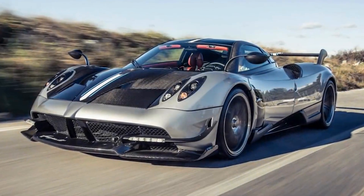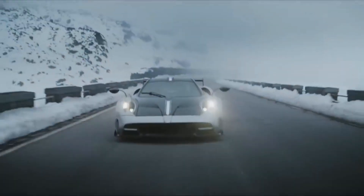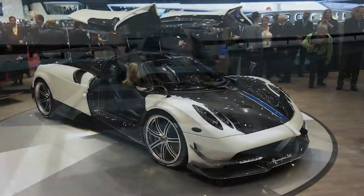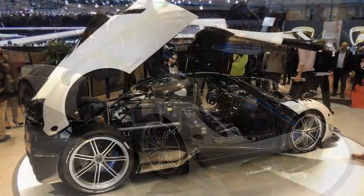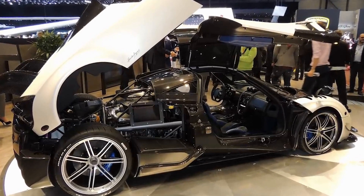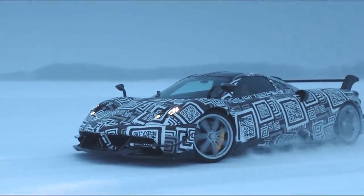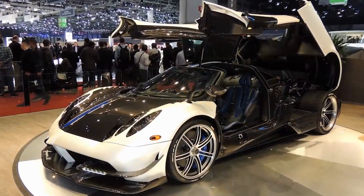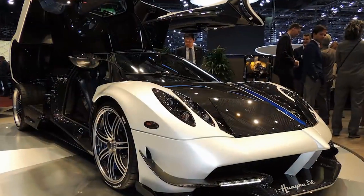Number 1. The latest vehicle from Pagani is the incredible Huayra BC, named after a personal friend of Horatio as well as the first Pagani customer, Benny Cayola. The Huayra BC was entirely track-focused and had an improved version of the original Huayra's engine. Not only was the engine upgraded, but the weight of the car was reduced using a new material called carbon triaxe, which is supposedly 50% lighter and 20% stronger than carbon fiber alone. Only 20 units were made, but there is also a BC Roadster version with around 100 units being made.